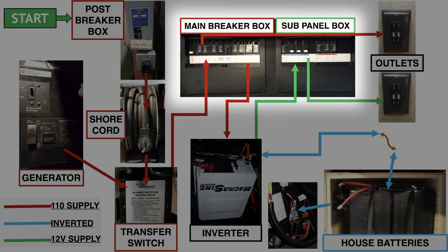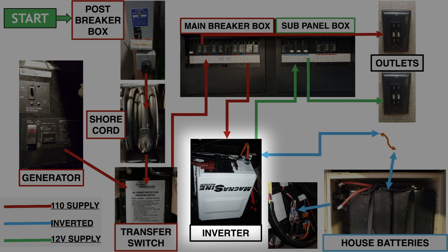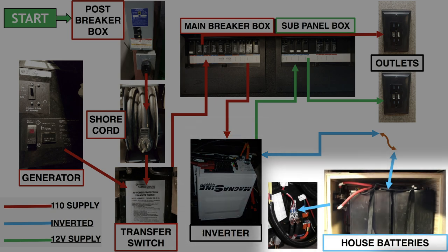All of that is then distributed out to the different outlets and receptacles that run your refrigerators, TVs, stoves — all of those things in your coach. At the same time, that inverter is also connected to the third source of power, which are batteries, so that inverter charges our batteries at the same time.